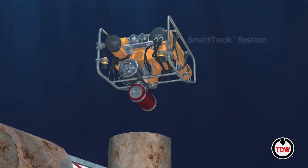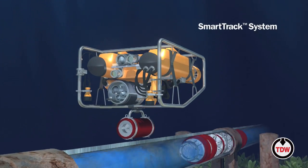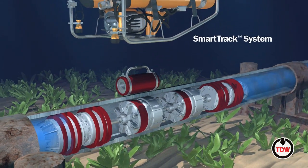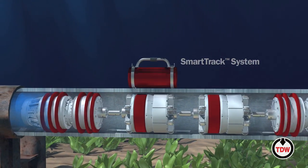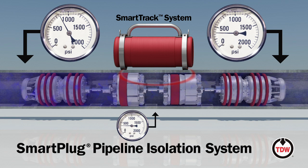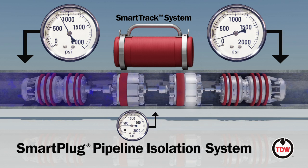The TDW SmartTrack system is the perfect companion for activating, tracking, positioning and operating Smart Plug tools. A remotely operated two-way through-wall communication system, SmartTrack can be used with any pipeline medium in a variety of applications, including topside, thick wall subsea and buried pipeline.